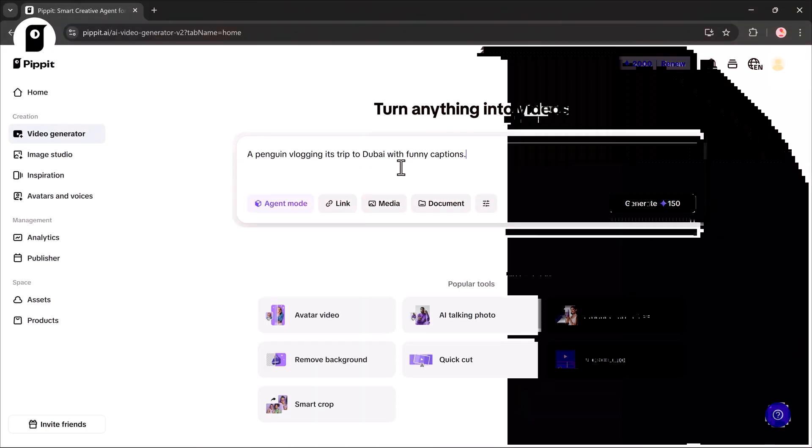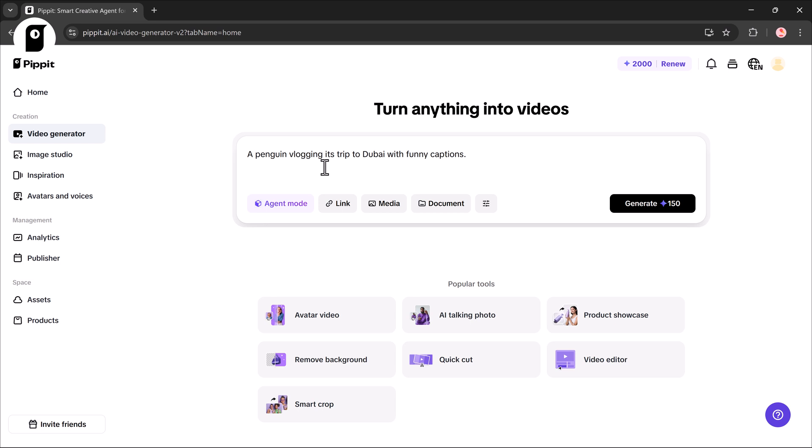Let's try another prompt. Enter the idea for the video you want to create — for example: a penguin vlogging its trip to Dubai with funny captions. You can adjust the settings: Agent Mode, which is intelligent and works for almost any video. Then pick an avatar if you want, choose your language, and set the video duration.